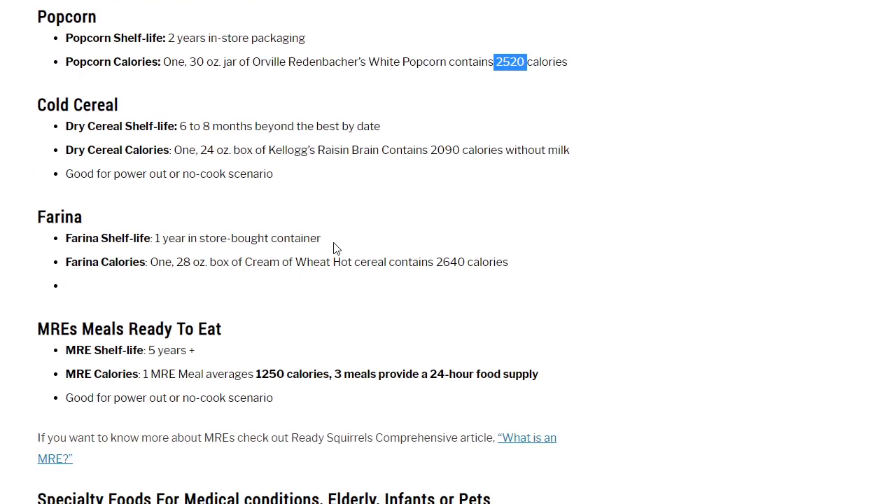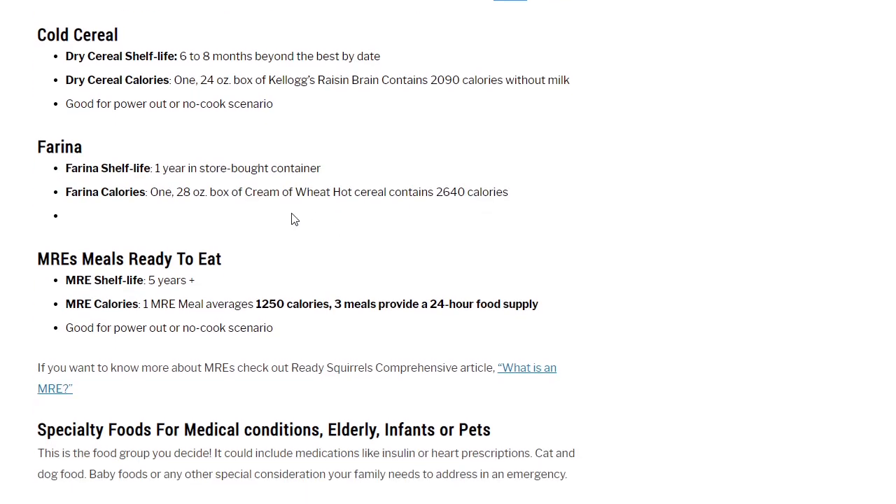Cold cereal: 6 to 8 months beyond best-by date; one 24-ounce box of Kellogg's Raisin Bran contains 2,090 calories without milk. Farina: shelf life 1 year in store-bought container; one 28-ounce box of Cream of Wheat hot cereal contains 2,640 calories. As a side note, George Costanza's dad on Seinfeld was always eating farina in bed — it was kind of a running joke.